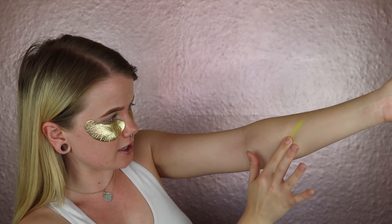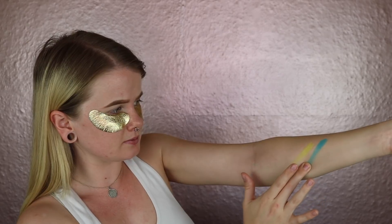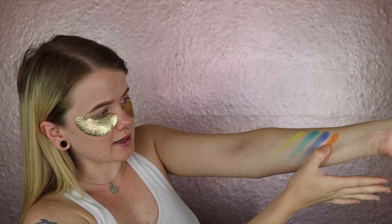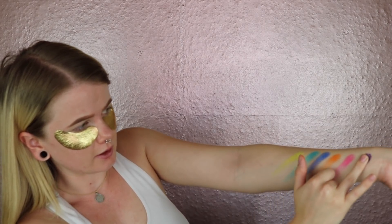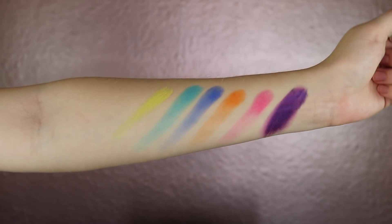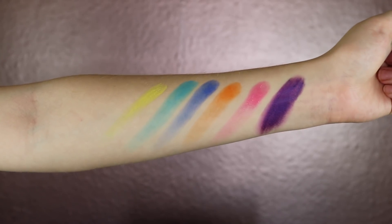I'm gonna swatch this palette. The shades are: It's a Party, Damage Control, Karaoke, Drinks, Bottoms Up, and Hung Over. Here's a close-up of what the swatches look like — the purple one got a little powdery. I did just prime my lids.